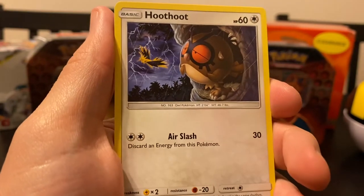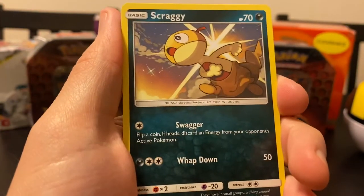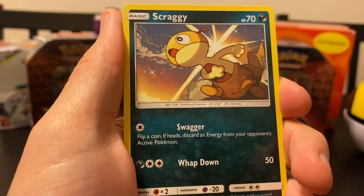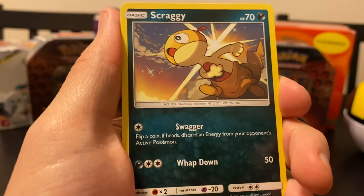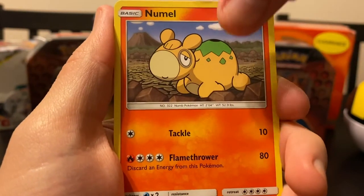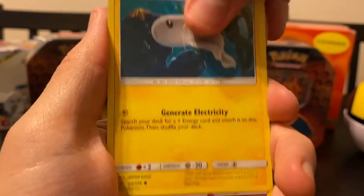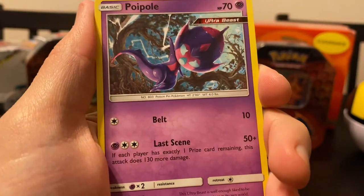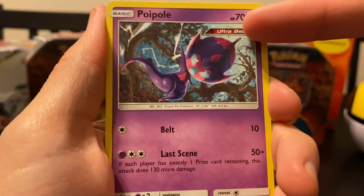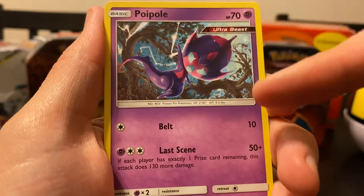Here's Hoothoot. I like this Hoothoot - he's a little nervous to go out flying. Zapdos is out there and there's a thunderstorm. We've got Scraggy, which is the worst name for a Pokemon ever. He's a Swaggerbill. So we've got Numel. We've got Tynamo - that one's pretty cute. We've got Poipole. Poipole is an Ultra Beast. I don't know what that means other than the fact that James Turner designed these.